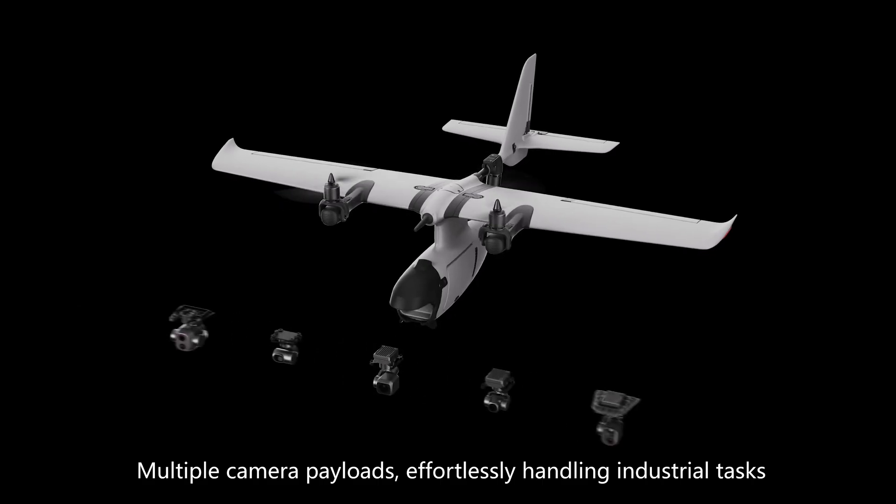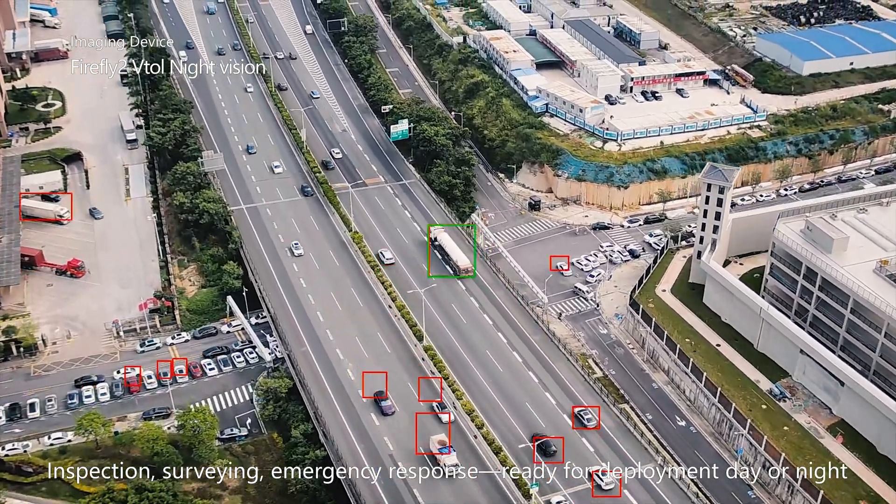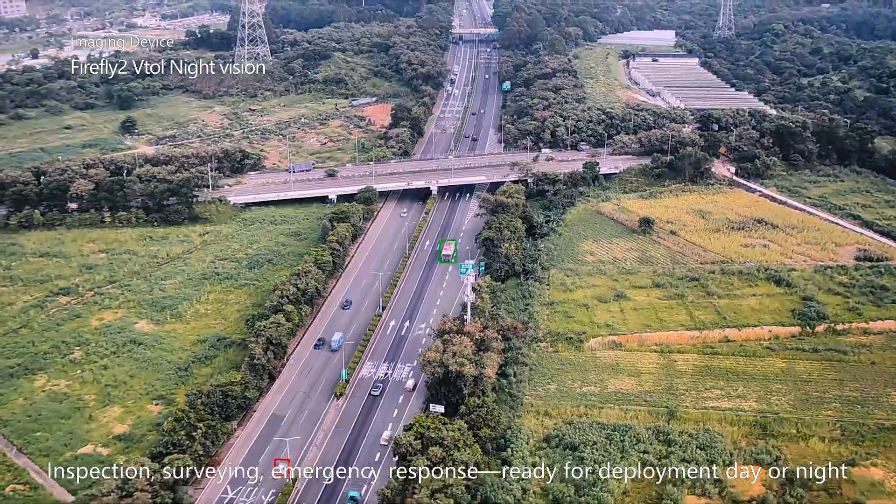Multiple camera payloads, effortlessly handling industrial tasks. Inspection, surveying, emergency response — ready for deployment day or night.